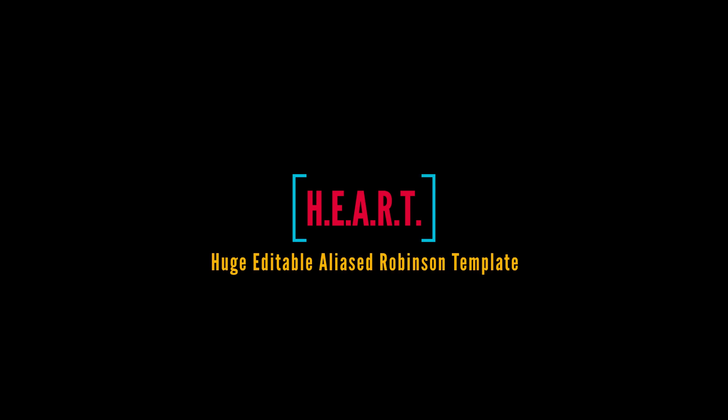I did spend two days trying to force that acronym, but I think it came out well, so let's not dwell on that.